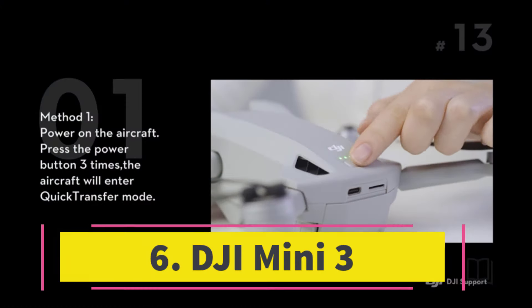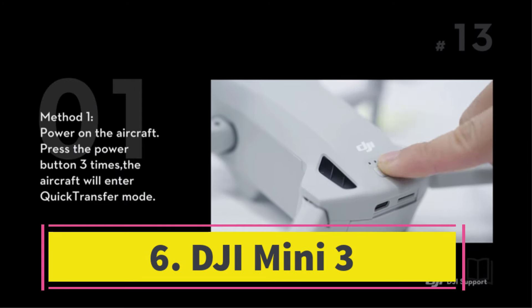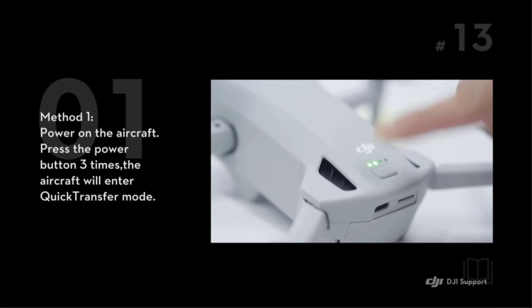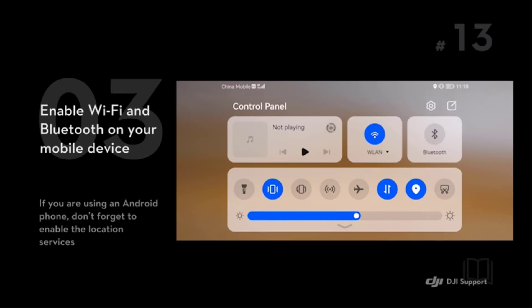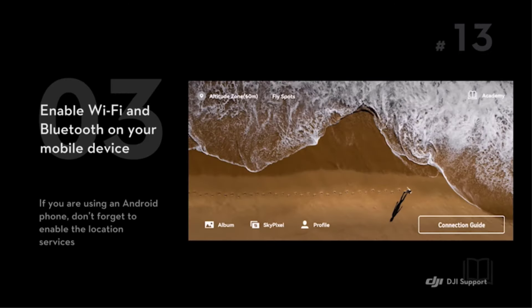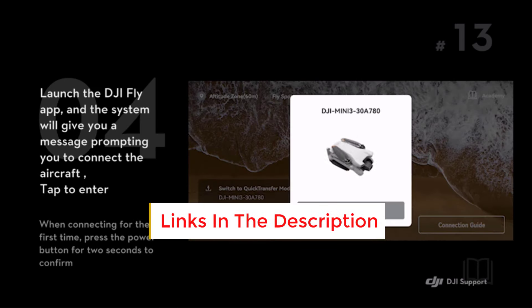Number six: the DJI Mini 3 caters to drone enthusiasts who find the starter camera on the affordable DJI Mini 2 lacking but don't need the advanced features of the Mini 4 Pro. Noteworthy features of its camera include support for 4K 30 video with an HDR look in either vertical or landscape orientation, along with a 60-degree upward tilt.